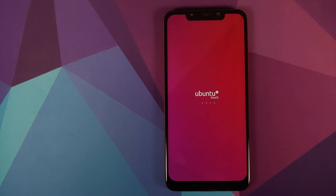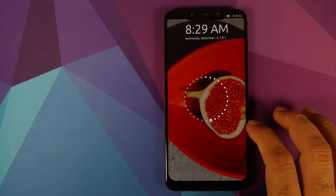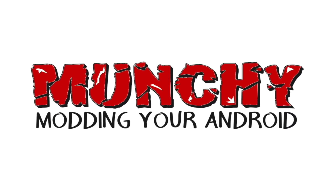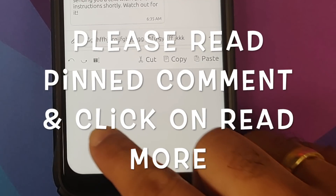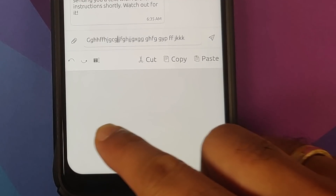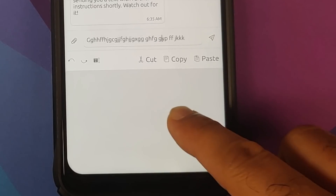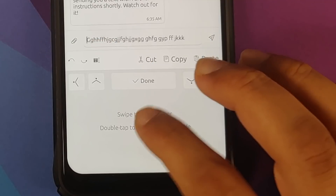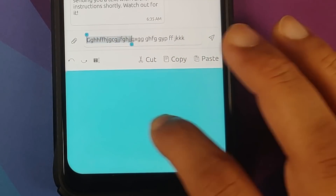First look at Ubuntu Touch, also known as UB Ports, running on the Xiaomi POCO F1. Hey peeps, what's up? Manchi here back with another video. We got Ubuntu Touch running on the POCO F1. It is not a daily driver yet, but those of you who like to tinker with your devices do have the option of playing with Ubuntu Touch.